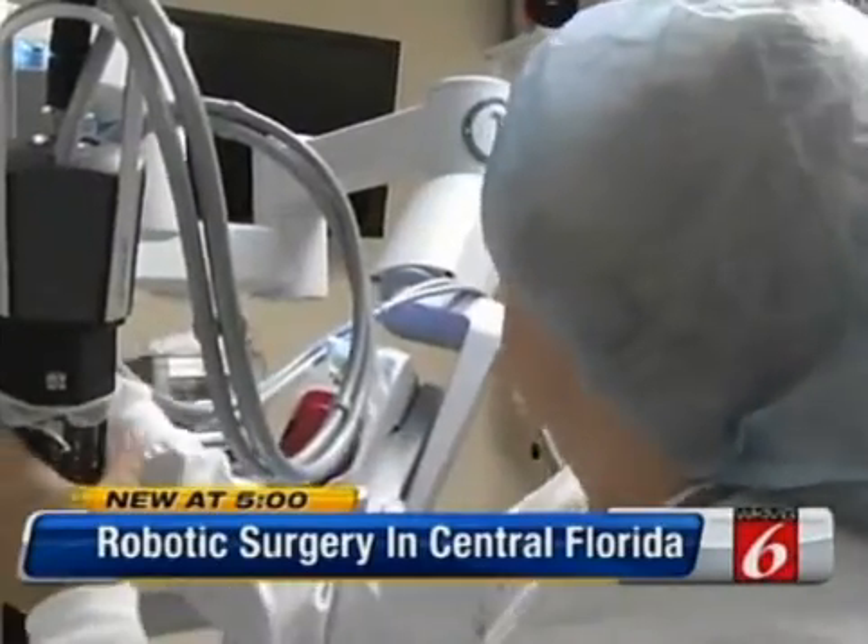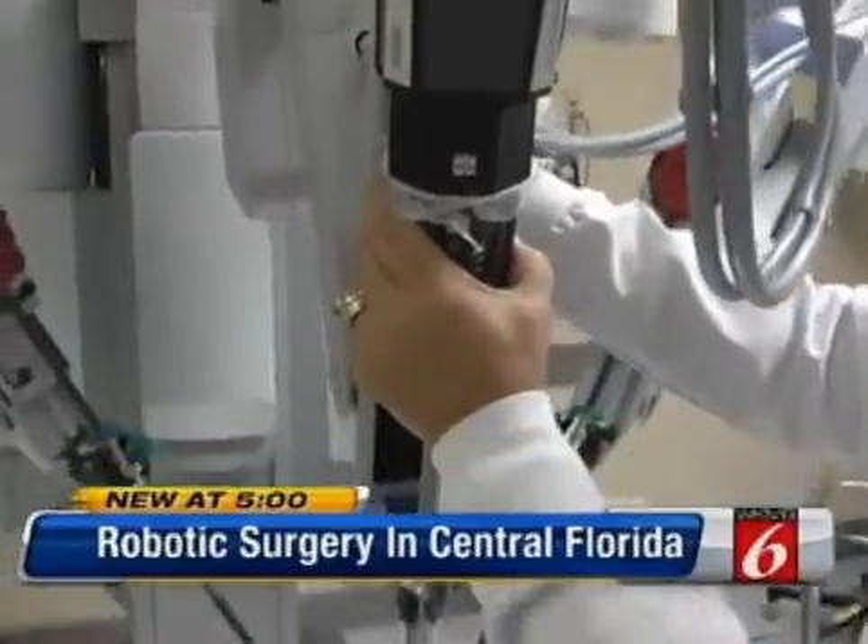The robot is so effective that doctors say cancer patients need less care in the long run as well. We can many times save patients additional radiation therapy afterwards.